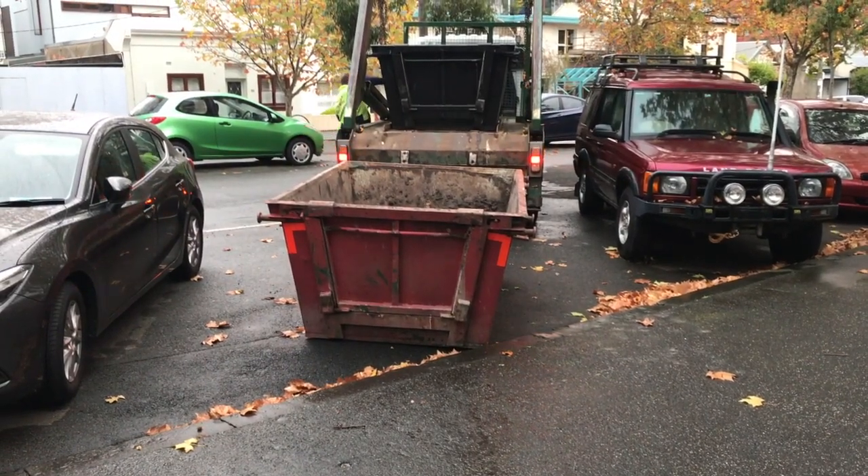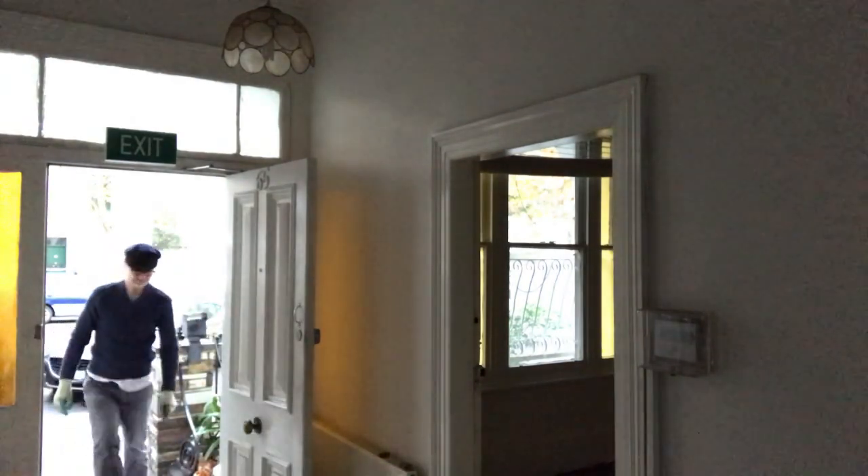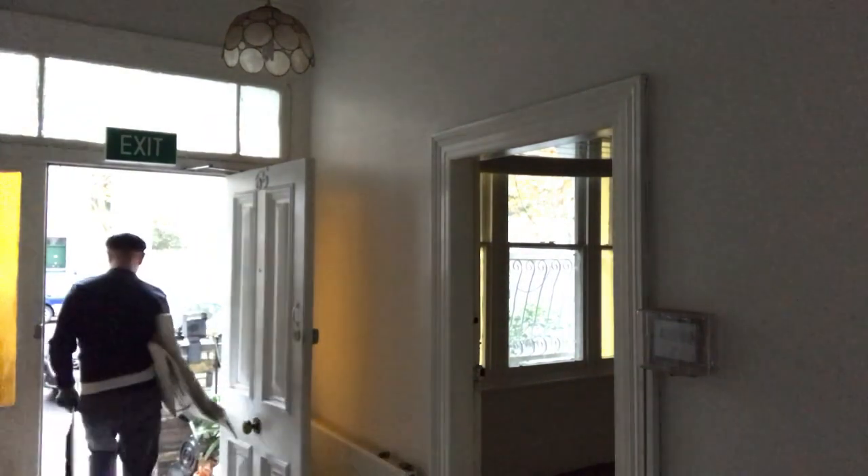The skip arrived at 7, and both the day before and the evening before there were no spots out in front of the house. I was incredibly anxious, but I used the secret and I visualized the space, and I got here at 6:30 in the morning and sure enough there was a space in front of the house. So we got the skip delivered easily.